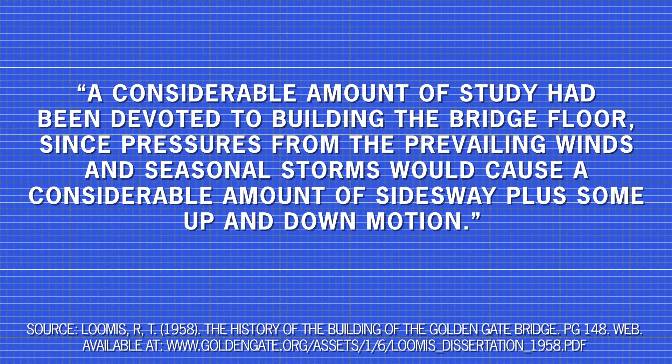Construction of the bridge floor began in June 1936. A considerable amount of study had been devoted to it, since prevailing winds and seasonal storms would cause significant side sway and up-and-down motion. The floor was built from each end of the bridge simultaneously, slowly progressing to meet in the middle. When the two halves met, several ceremonies were held. However, some finishing touches on the bridge were still outstanding, and one of the final aspects still to be decided — which would eventually become one of the most famous elements — was its colour.